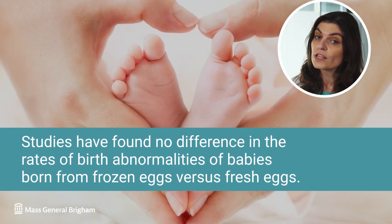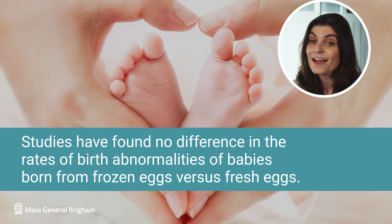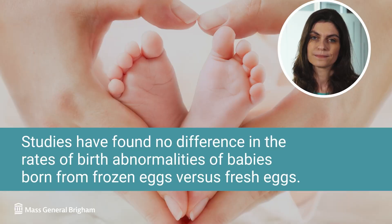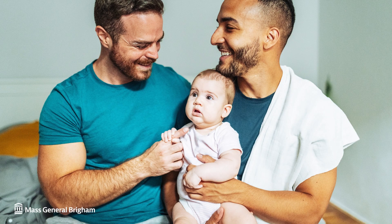While success rates depend on the unique factors of each case, studies have found that the chance of having a healthy baby is the same whether you use a frozen egg or a fresh egg. Our team is dedicated to helping you achieve your family building goals in a way most comfortable to you. It is our privilege to support you throughout the entire fertility journey, be it the physical or the emotional aspect of this process.